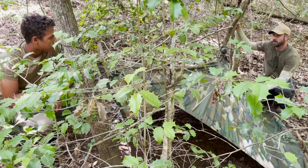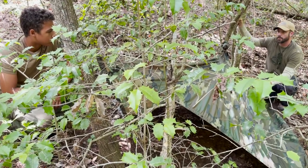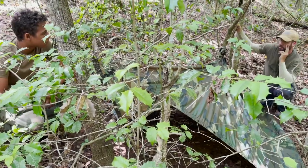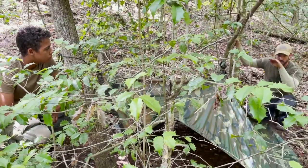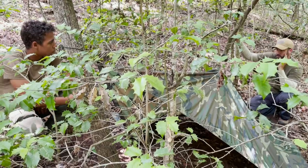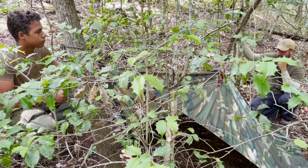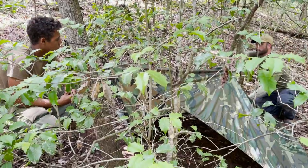The shelter's a bit saggy — got some sag to it — but that's not a bad thing because it minimizes those straight lines that your eye clearly picks up on at a distance. If you see a horizontal straight line in the distance your eye immediately goes to it. This doesn't have a whole lot of that going on, so that's a good thing. You can still get in there and crawl in to check it out.